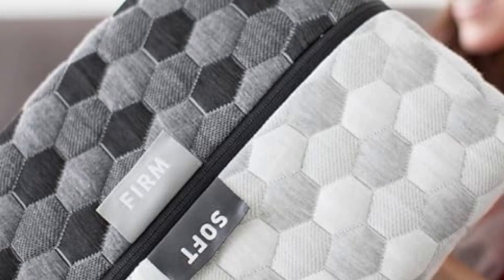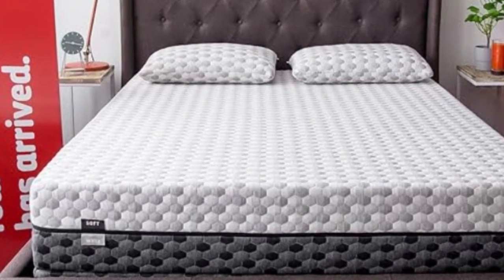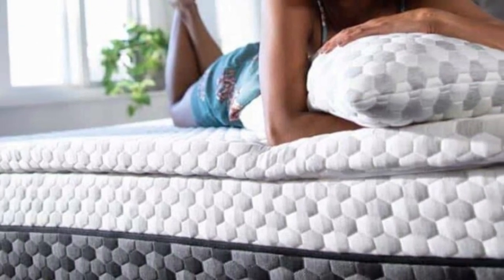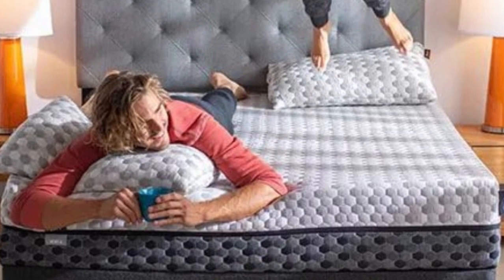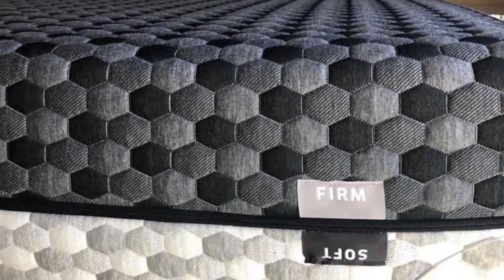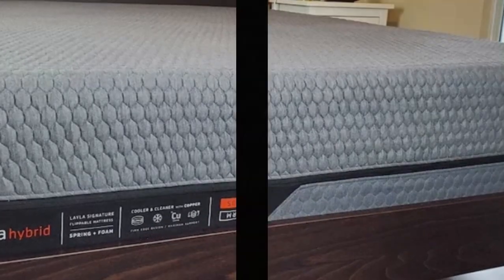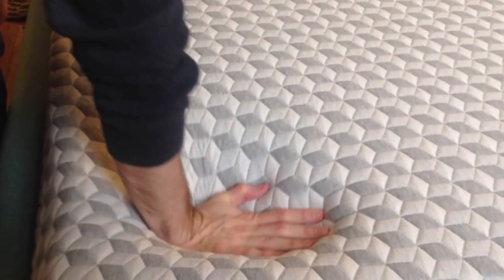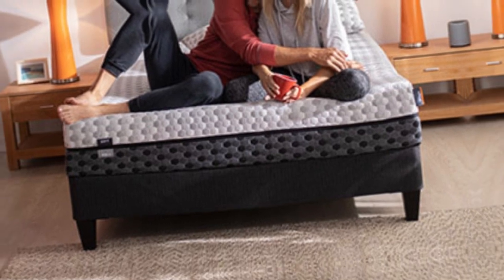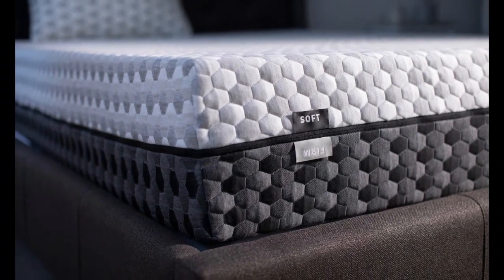Back and stomach sleepers may prefer the firm side, since these positions promote even alignment and generally require more support. Both sides of the mattress feature comfort layers made of memory foam that conforms around the body to evenly distribute weight. The foam is infused with copper, which has natural cooling properties to ensure the material won't absorb too much heat. Copper is also antimicrobial, which assists with odor control. The Layla mattress ships free anywhere in the contiguous U.S., and your purchase includes a 120-night sleep trial and a lifetime warranty against structural defects.